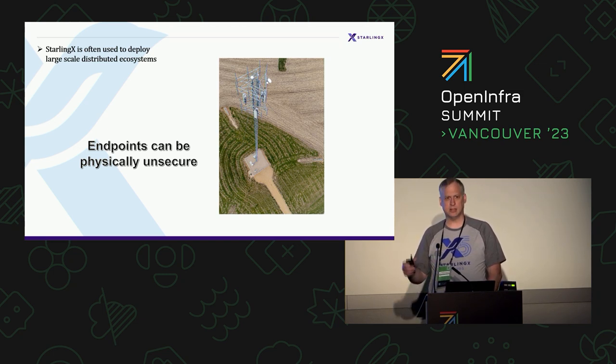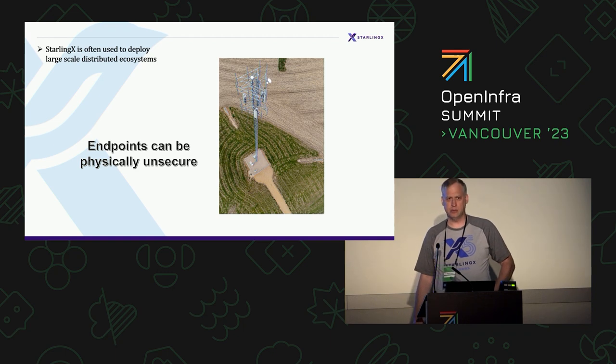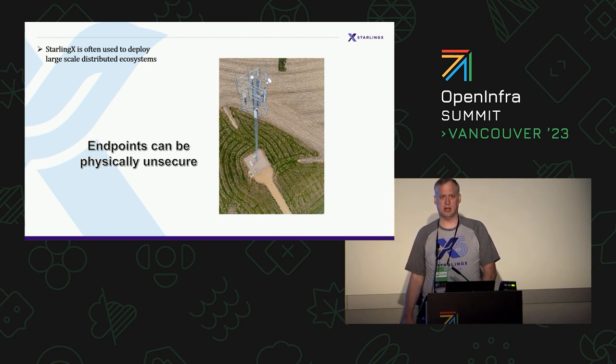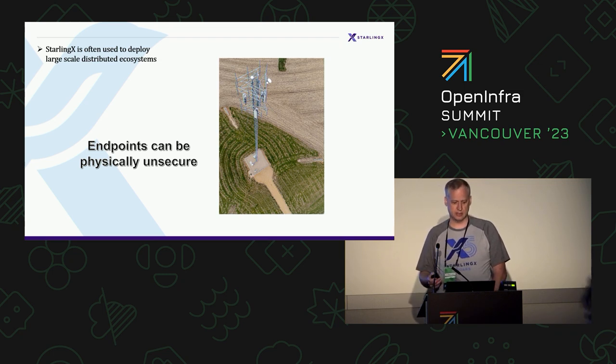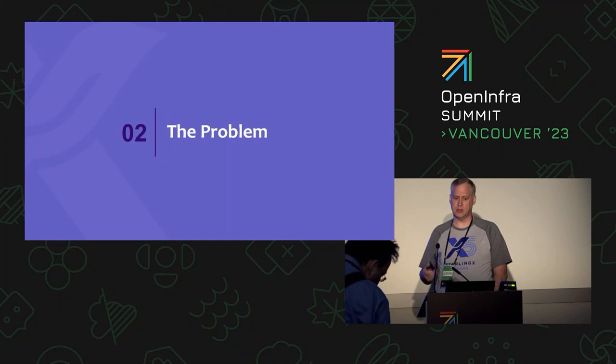Physical security of these devices is basically non-existent. There's either a padlock or a lock you can pick and easily open. Some people say they're alarmed, but if you're in the middle of a farmer's field and the alarm goes off, you have a good 20 minutes before anything shows up — plenty of time to do lots of bad things. So that causes a bunch of problems.